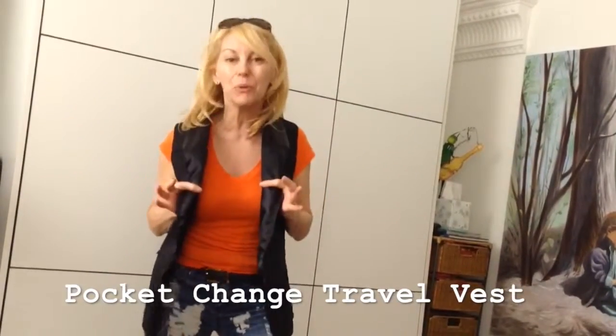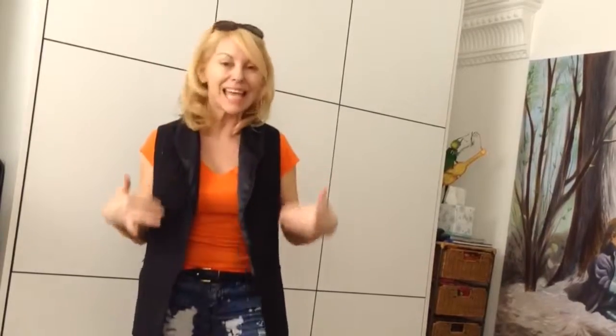Look, hands free. I take this everywhere when I travel now because it's got ten hidden pockets — six on the outside, four on the inside.